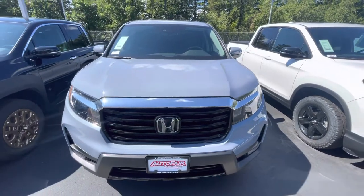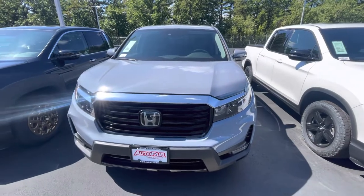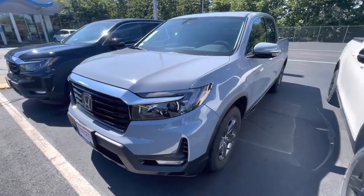Good afternoon, this is Victor over at Auto for Honda. Just going to make this quick video on this 2022 Honda Ridgeline RTLE. This is the new Sonic Gray Pearl — looks very, very beautiful on these trucks.